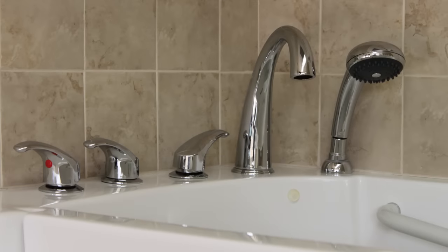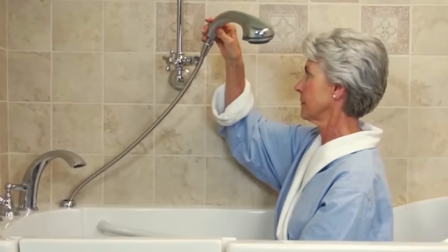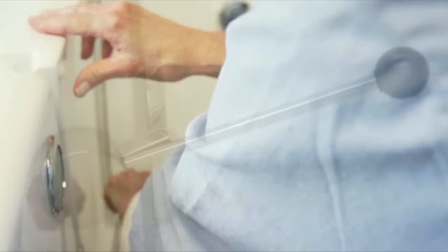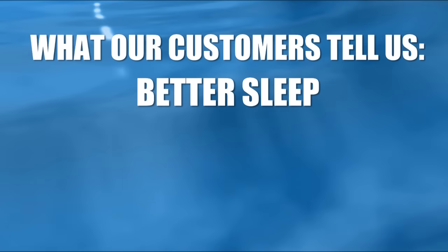The seat is ADA compliant for ease in sitting down and getting back up. The faucets are designed to fill your tub 50% faster than regular tub faucets. An optional wall mount will allow you to use the tub for a stand-up shower. The door handle is specifically designed to make it easy for you to use. Customers tell us that our walk-in tub experience helps them get through the day more enjoyably and get a good night's sleep.